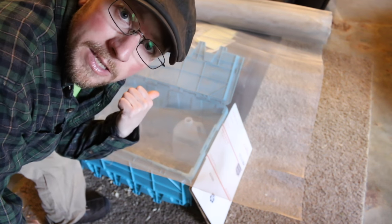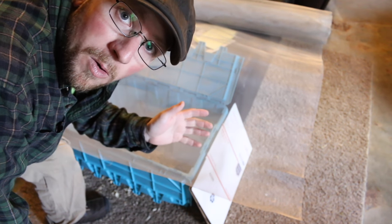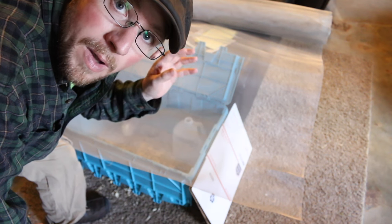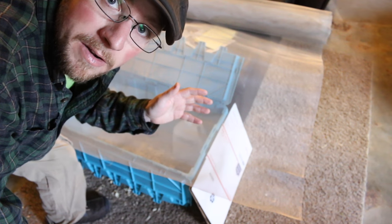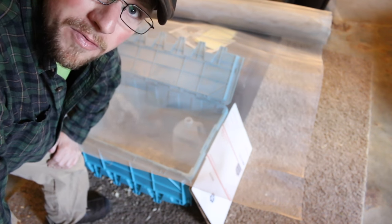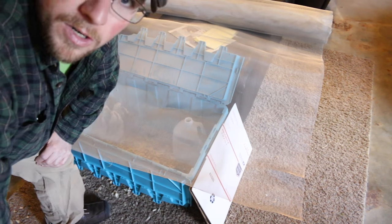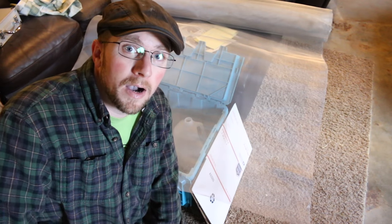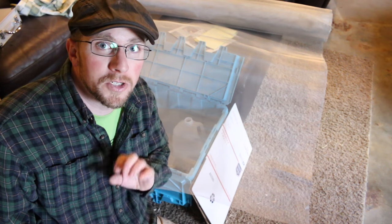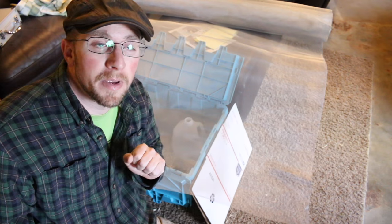For these chicks and the Barred Rocks we have going, they're all really healthy. We're feeding them organic chick starter, non-medicated. We use raw apple cider vinegar in their water — a couple of tablespoons, a little glug glug glug every time we fill up their water. It just helps boost their immune system. Some people also put garlic and honey in the water, but to me that seems like a lot of extra work. If the chicks aren't sick and they're doing well, we just do the apple cider vinegar for maintenance.